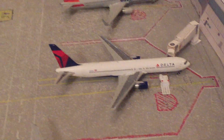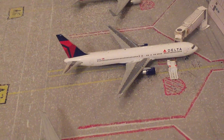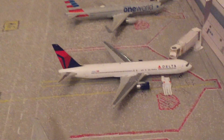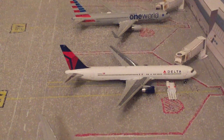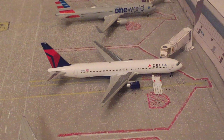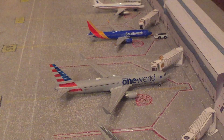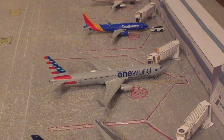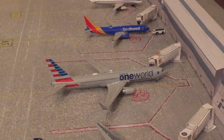Right here we have a Delta 767. It is getting unloaded and serviced. I don't have a lot of service vehicles, so I'm just using one and splitting them up between all my planes. That one will be going out to Anchorage, Alaska. Right on the left side of the wing of the Delta, we have a United American One World 767, and this one will be going out to Miami, Florida.